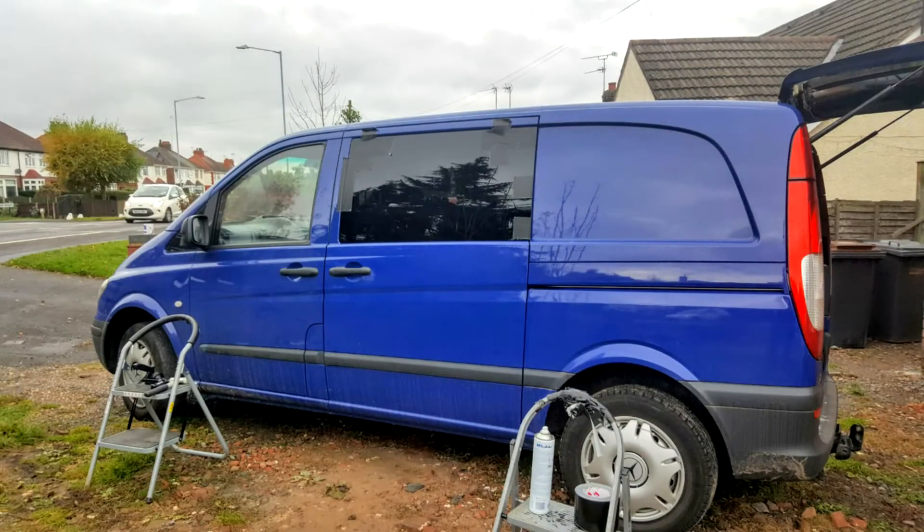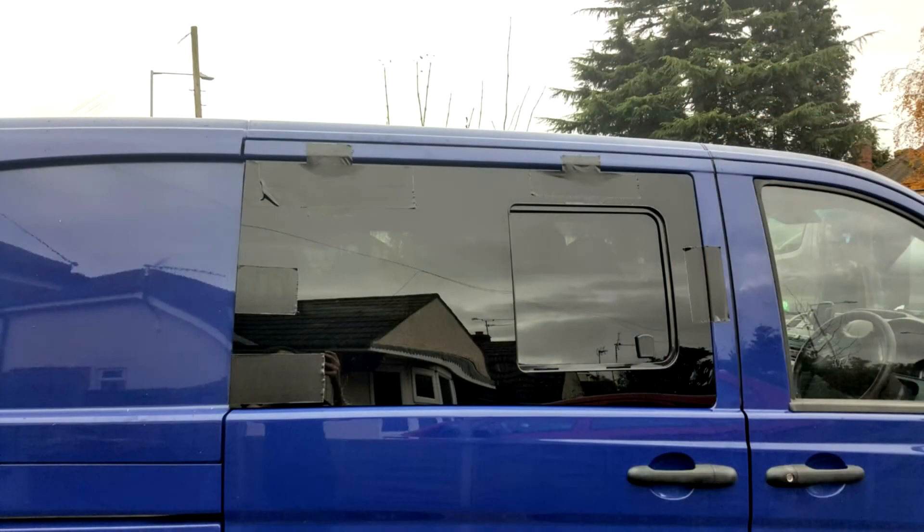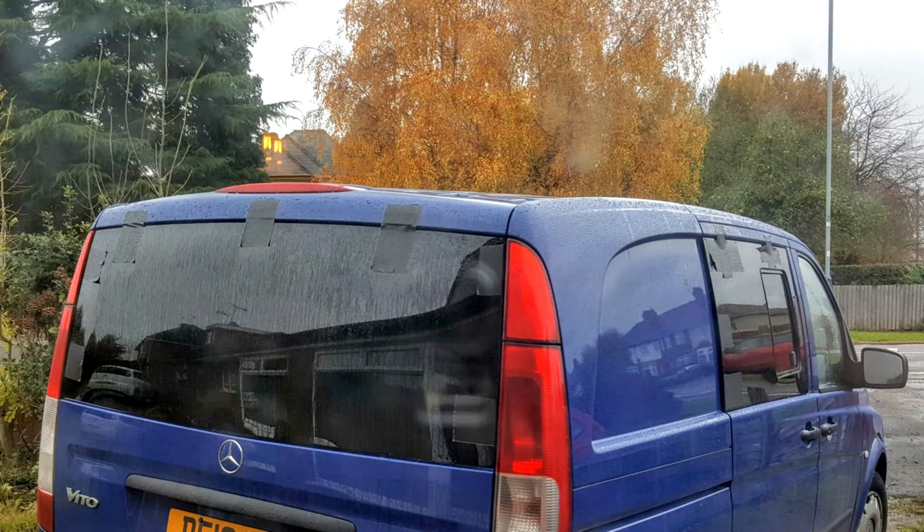So I'll just include some shots for you to see and I've probably now got to peel off the tape, which is stronger than gaffer tape. I'll leave the link to the guy below — he was vanbond.co.uk — really friendly, and it looks totally different.